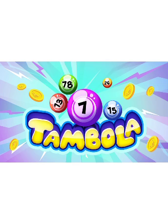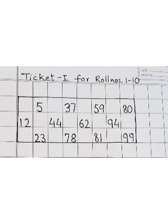Children, in Tambola activity you need your math notebook, pencil, and an eraser. I will give you tickets — tickets are given according to the roll numbers. Take your tickets according to the roll number and try to make it on your notebook.